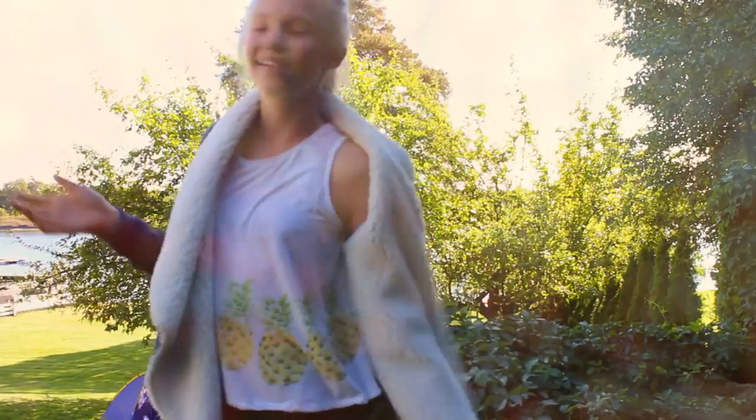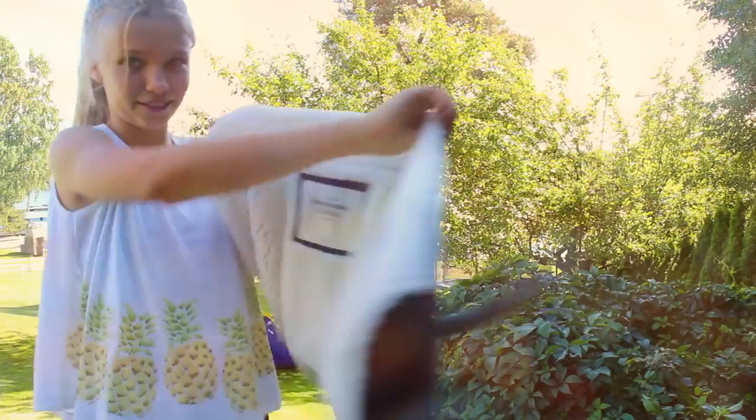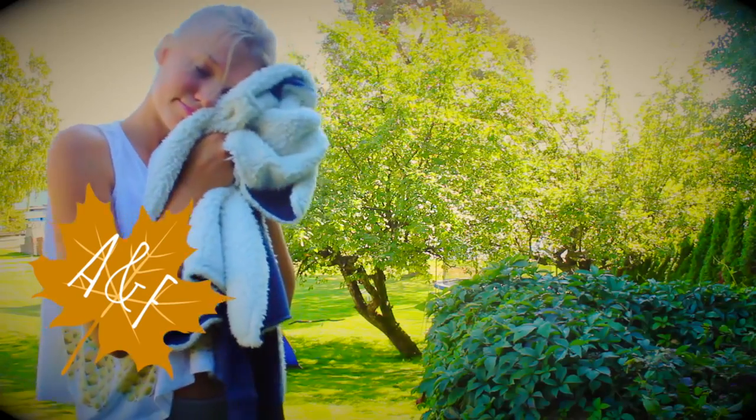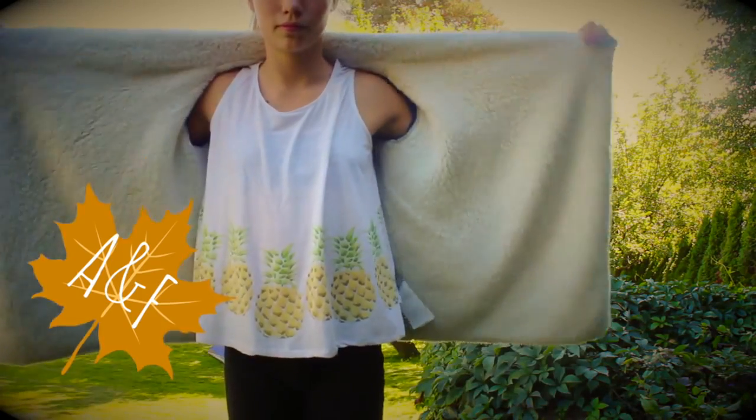So my t-shirt is from Sarah. My jacket is from Abercrombie & Fitch. Quick tip: if you find a really comfortable jacket that you really like, you can use it as a pillow through the night. So if you find one like I did, this one is from Abercrombie & Fitch and you can use that as a pillow at night time.